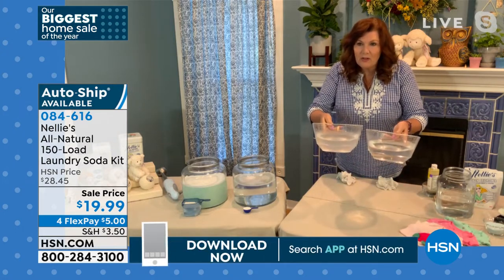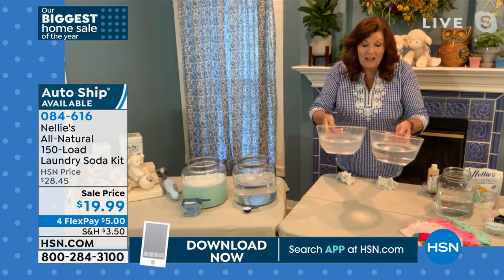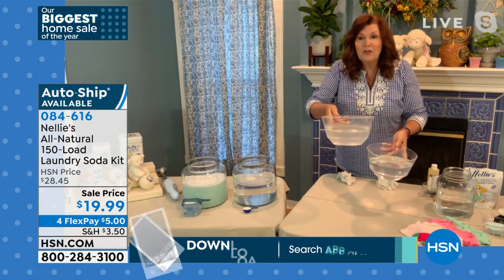If you have one of the new fancy front loaders, it is HE certified. I just got a new washing machine last week — I've never been so excited to do laundry. I think we've done a good job working through these shirts — I'm going to wring them out. Now look at the difference in the water. There's the detergent water, there's the Nellie's water. Look what detergent leaves behind.